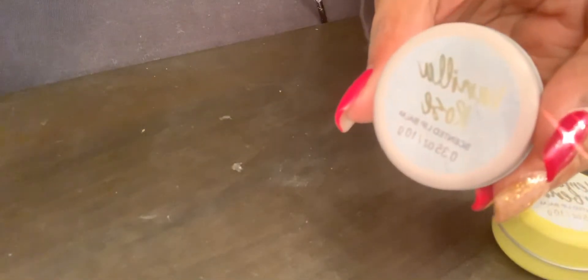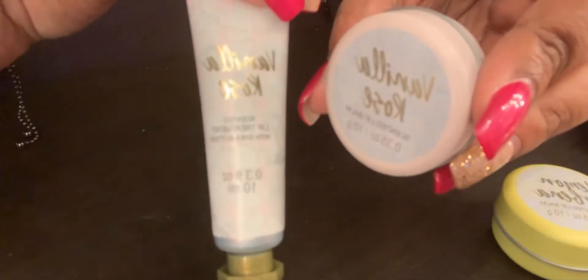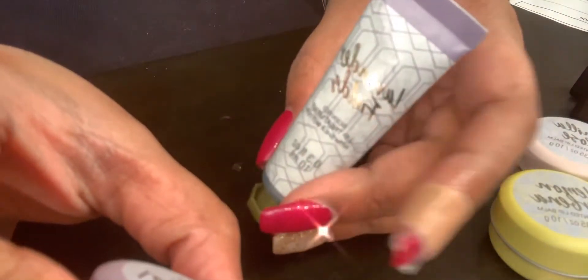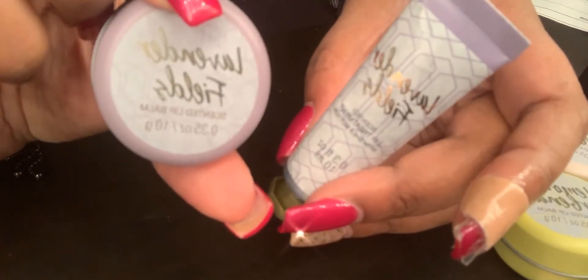I also got Vanilla Rose — here's the lip treatment for that. And the last scent is Lavender Fields, which is the purple one.